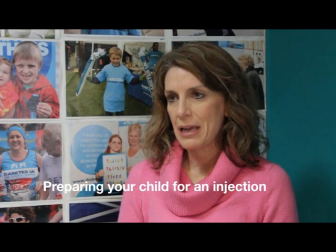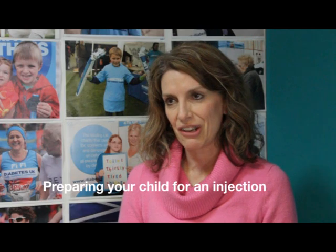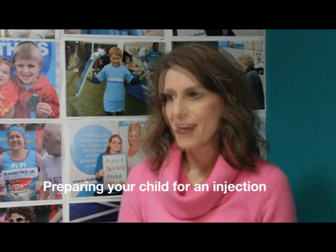It's really important that you prepare your baby and toddler as well as you can for an injection, so that they know what's coming. Depending on their age, explain to them what's going to happen in words that they can understand. Show them the equipment, and let them touch it or play with it, or maybe even give Teddy an injection. Let them cuddle a favourite toy, or look at a favourite book, or have a favourite television programme on in the background as a little bit of a distraction.